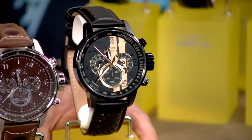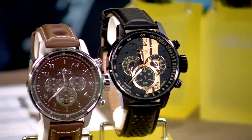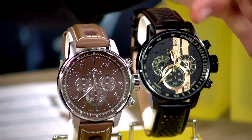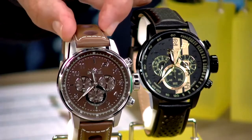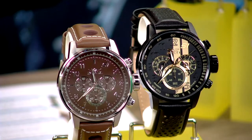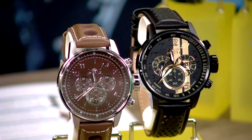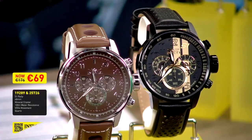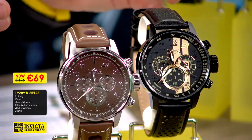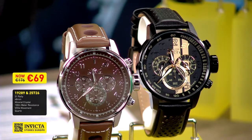Again, it's from the same product family, but you see that exactly the same watch can look completely different in another color. That's why I wanted to bring both to you tonight. The black one is the more sporty edition with the racing stripes, and the brown variation model 25726 is the more traditional one. Both models are available on invictastores.eu for 69 euros during our speed sale, and more colors are available too.